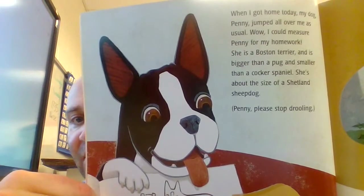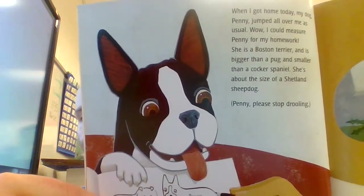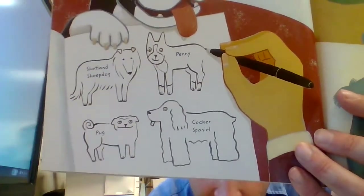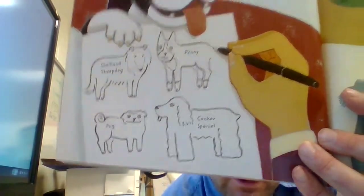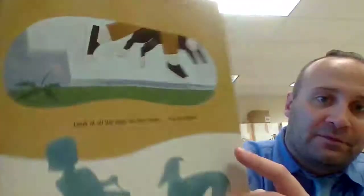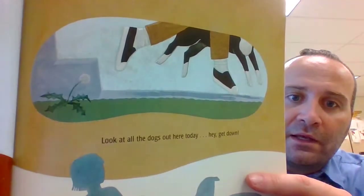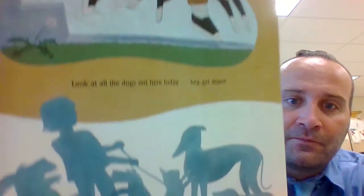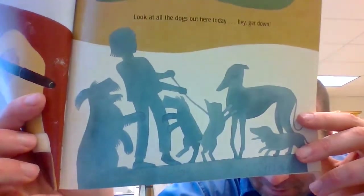She's about the size of a Shetland Sheepdog. Penny, please stop drooling. There's a Shetland Sheepdog, there's Penny, there's a pug, and there's a Cocker Spaniel. Many of you guys know that I have a pug named Kenny — I love him. Look at all the dogs out here today!